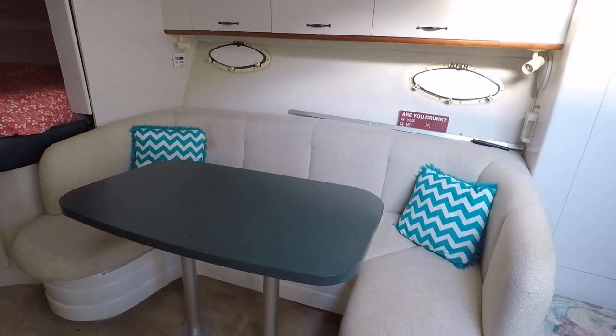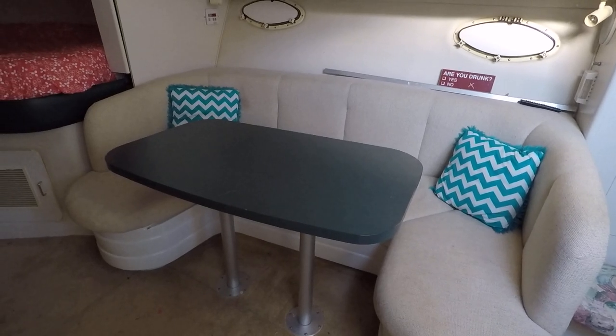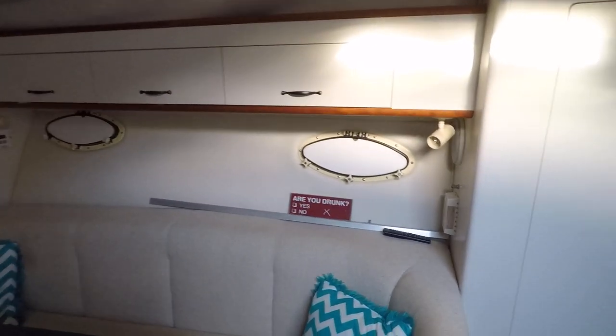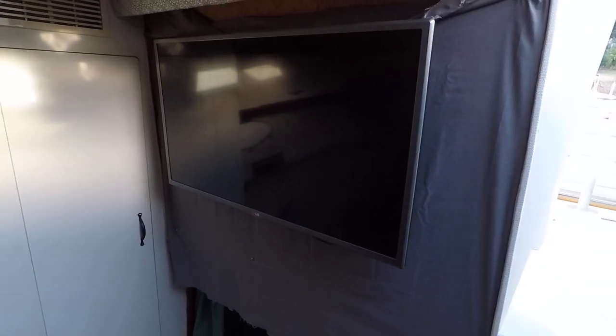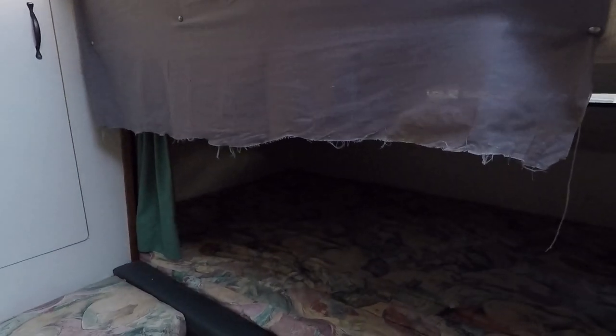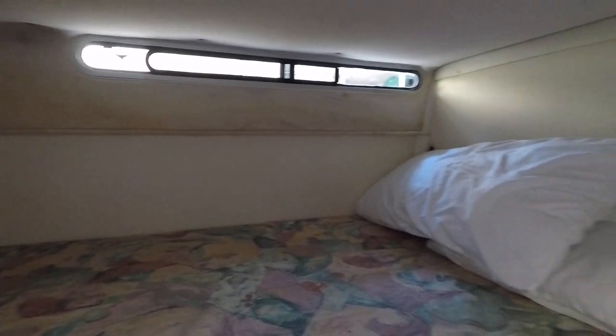The dinette table is raised right now but will lower, and a filler cushion converts it into a bed. There's nice overhead storage and a large hanging locker. There's a 32-inch LG flat screen television, and just below that is the mid-cabin, which is an additional sleeping area with a small sliding window with a built-in screen.